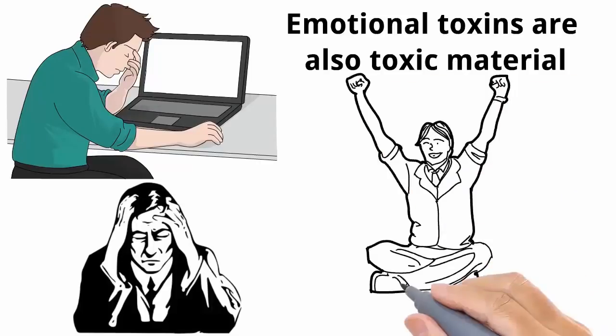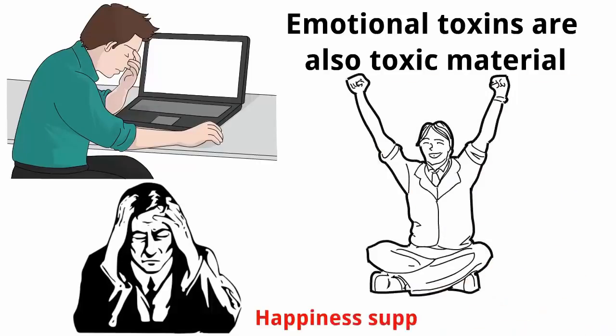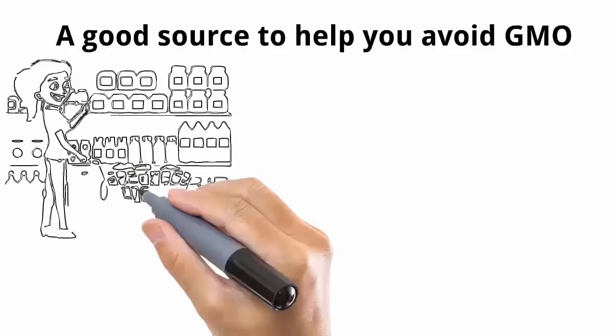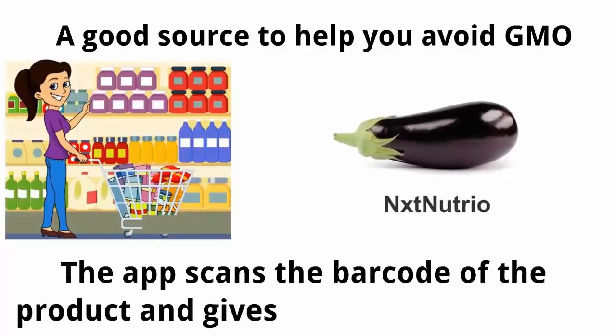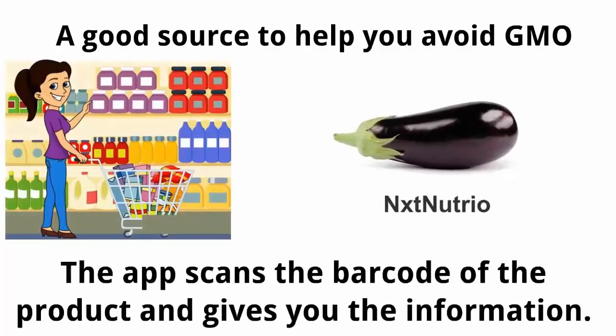Do something that makes you happy once per week — happiness supports methylation. A good source to help you avoid GMOs when grocery shopping is an app called Nextranet for iPhones. The app scans the barcode of a product and gives you the information — very useful.